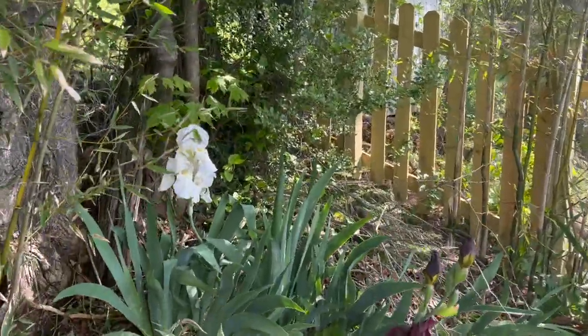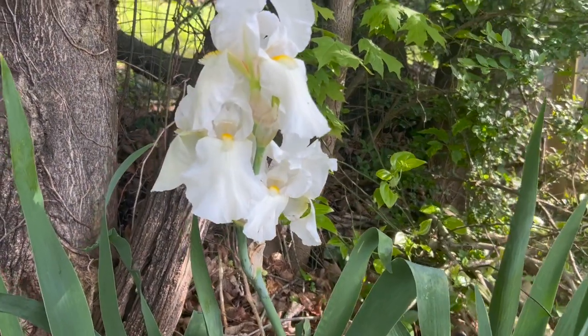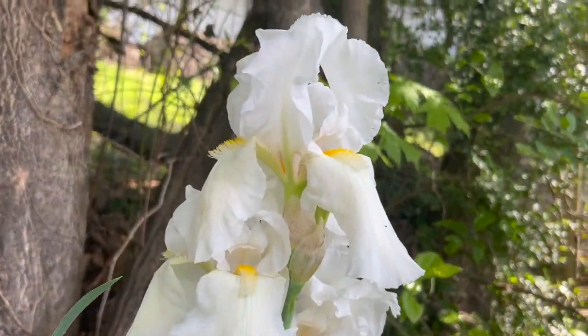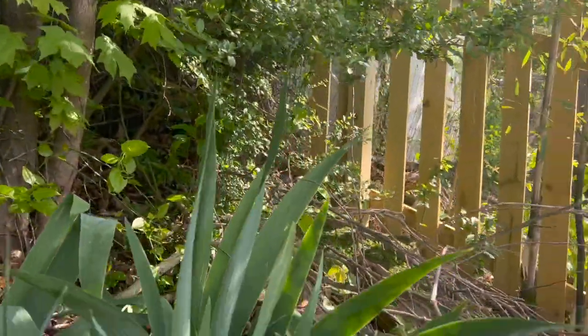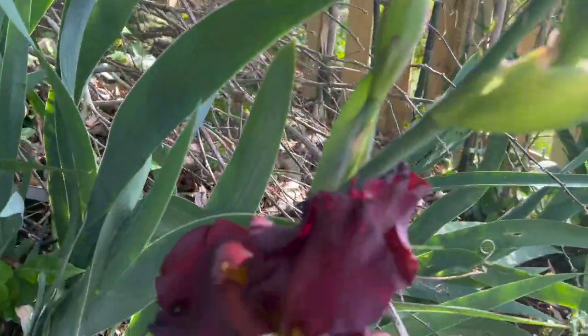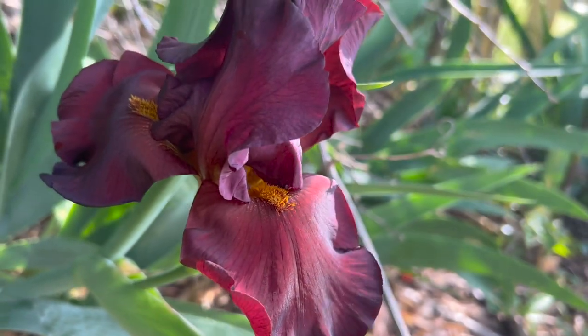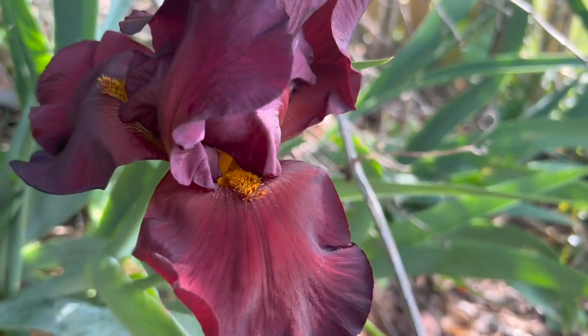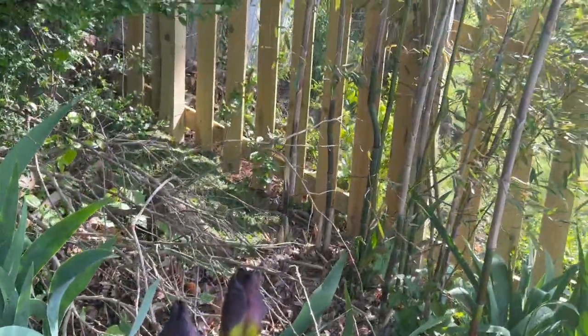Over here, some more of my irises. This is a beautiful white bearded iris — check out those beautiful colors, a little yellow tongue on them as well. Amazing. This little dark-colored one here I really, really like — I wish I had a lot more of these. I definitely need to divide this up. This is one of my favorite irises so far, so I definitely want more of those.